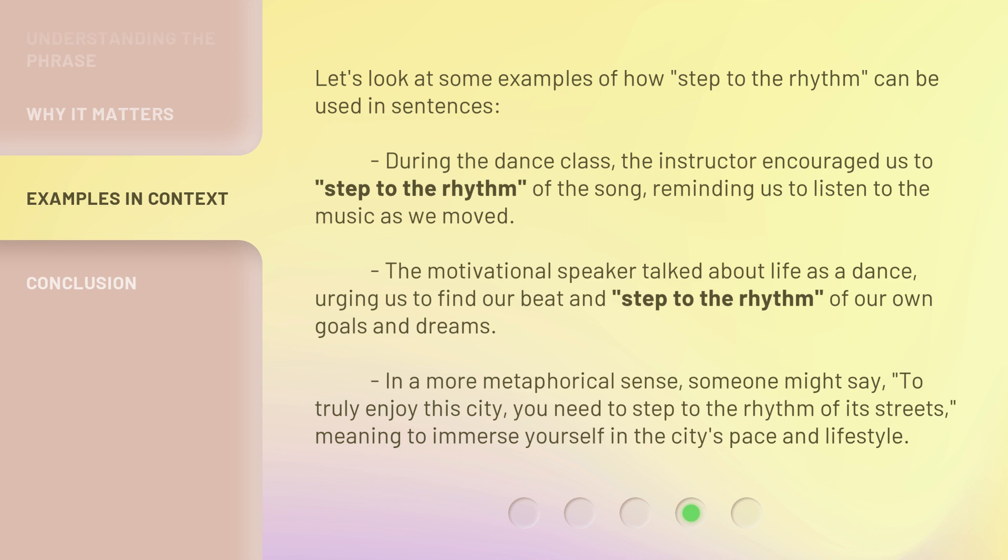In a more metaphorical sense, someone might say: 'To truly enjoy this city, you need to step to the rhythm of its streets,' meaning to immerse yourself in the city's pace and lifestyle.